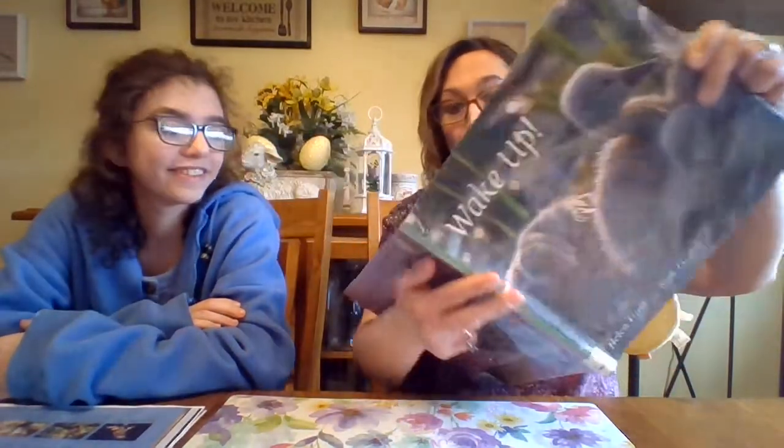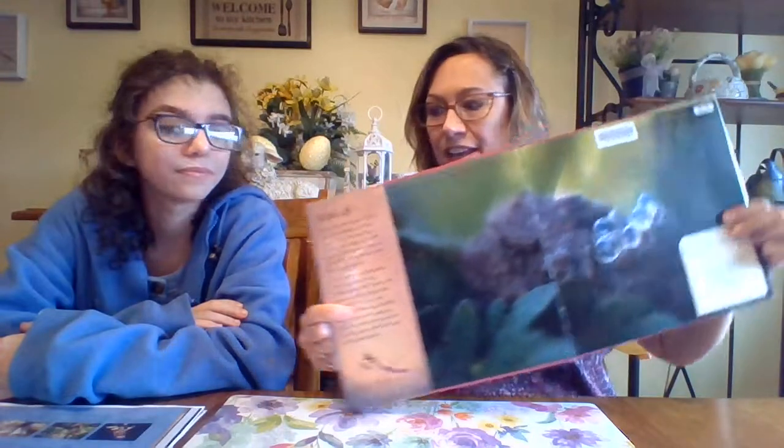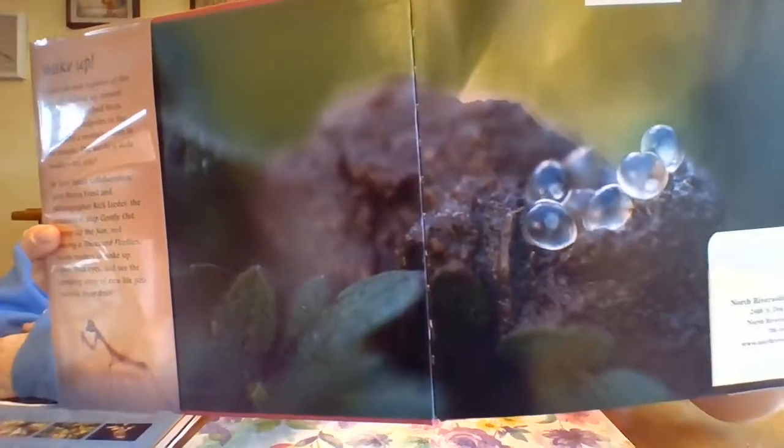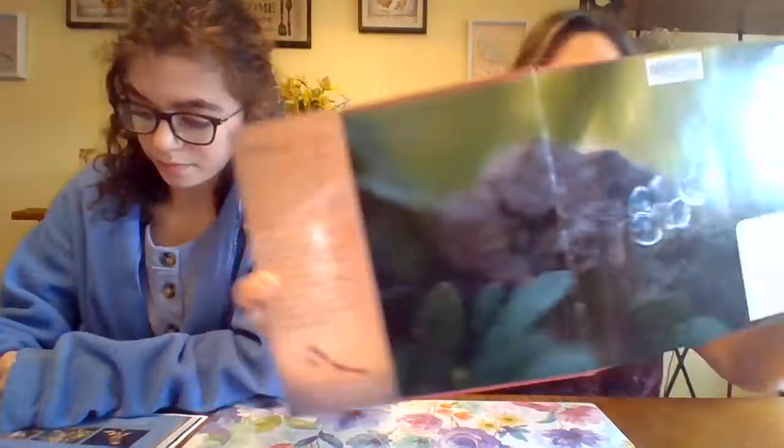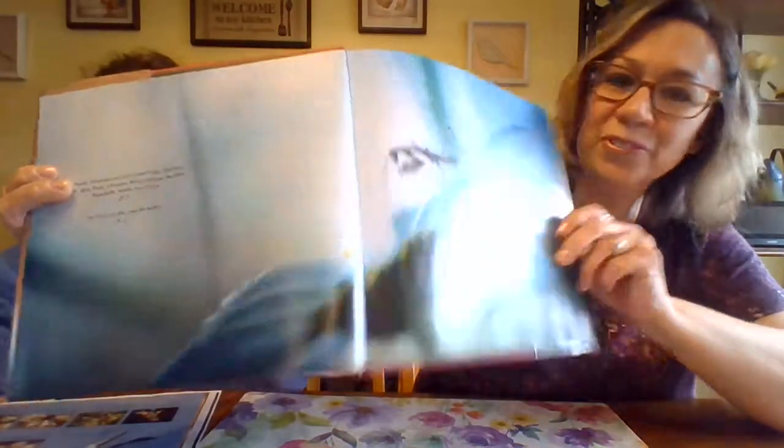Wake Up by Helen Frost. And our first photograph is this — doesn't that look interesting? So Anna will read what it is. Sunlight shines through translucent eggs that will soon become gray garden slugs. And one more picture before we start — look at this: a newly hatched Chinese praying mantis steps across an English daisy. Look how little he is.